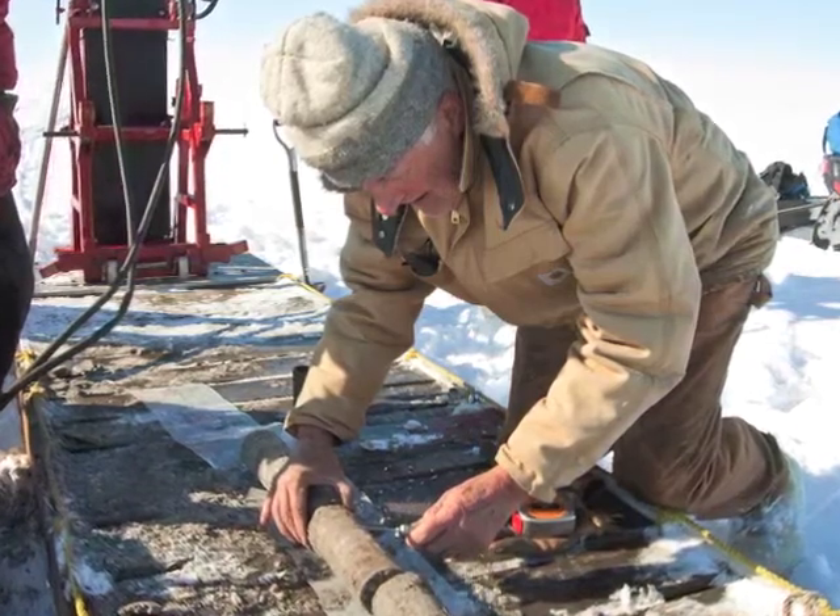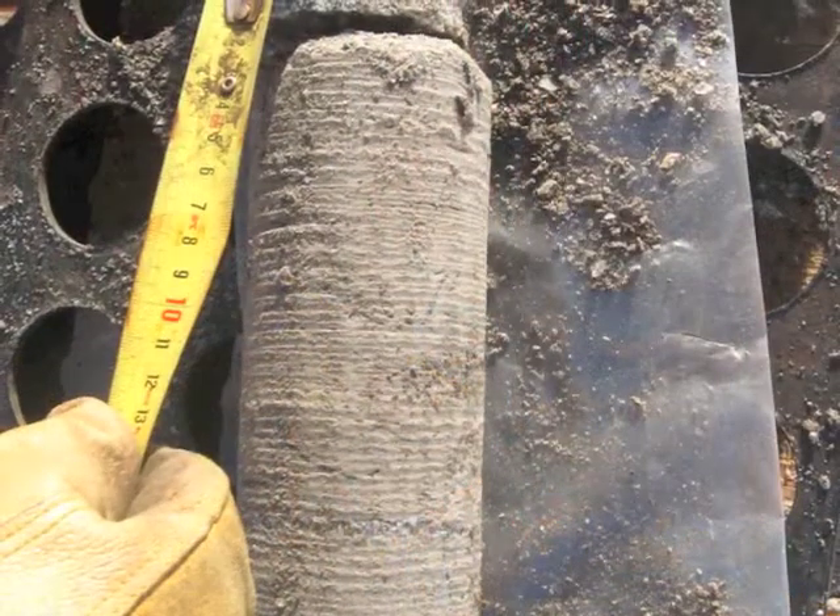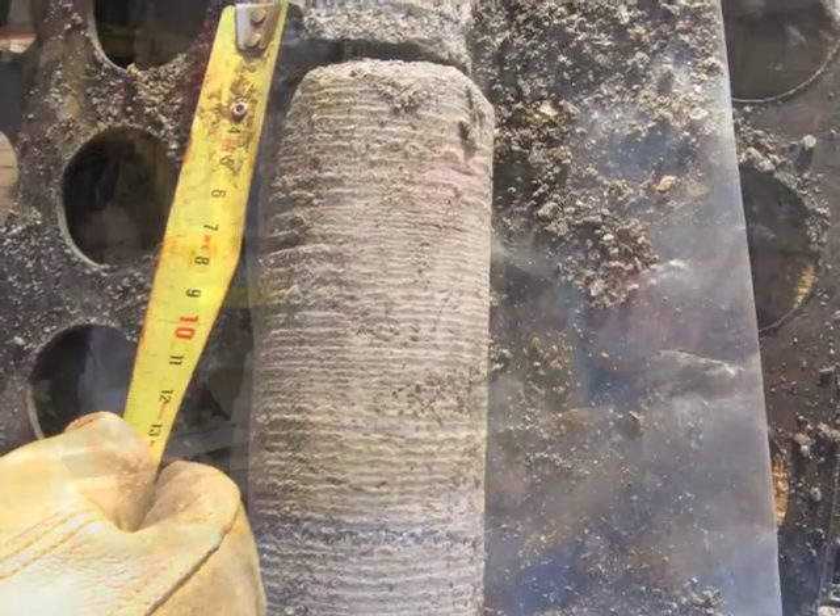We traditionally will describe the different layers. We describe the ice content, the form of the ice, whether it be in veins or lenses.